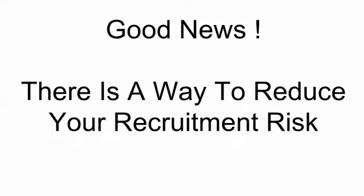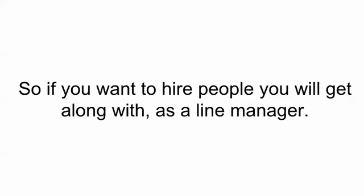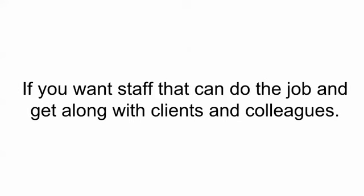Well, the good news is there is a way to reduce your recruitment risk. If you want to hire people that you will get along with as a line manager, staff that can do the job and get along with clients and colleagues and everybody else, then please keep watching.